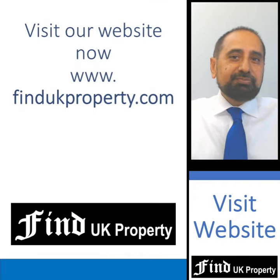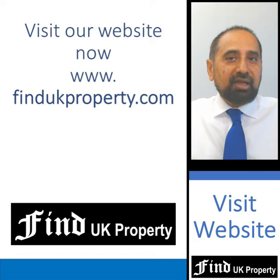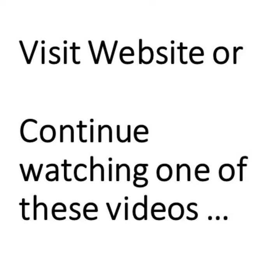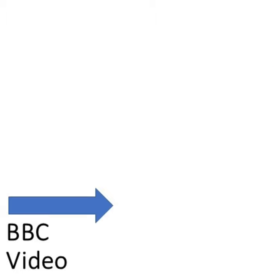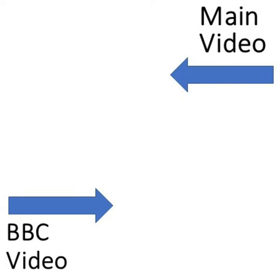Please visit our website at findukproperty.com now. Thank you. Or you can continue watching one of these videos — either select the main property video that covers everything you need to know about UK property investment, divided into four sections, or select one of the BBC TV videos. This is one of five BBC programmes produced over the past five years on our family business. Thank you.